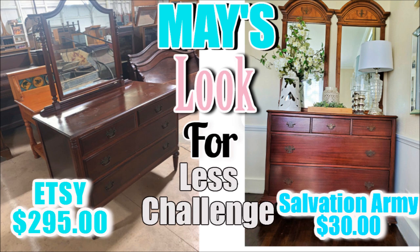I am so excited, you guys! I hope that I made the Look for Less challenge. What do you guys think — did I make it? Thank you so much for watching; I hope you enjoyed this video.